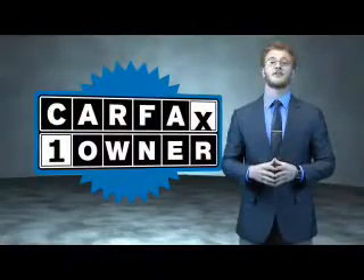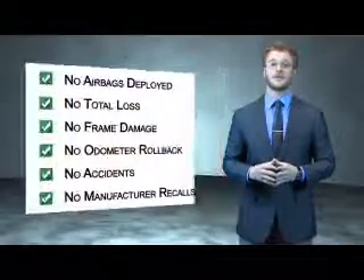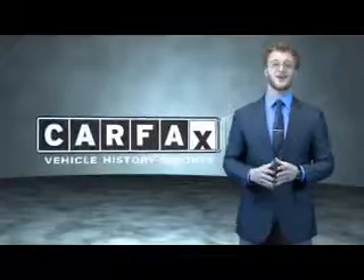This is a Carfax 100 vehicle which qualifies for the Carfax buyback guarantee. Be sure to find a complimentary copy of the Carfax Vehicle History Report online or contact a dealership. Just say, show me the Carfax.